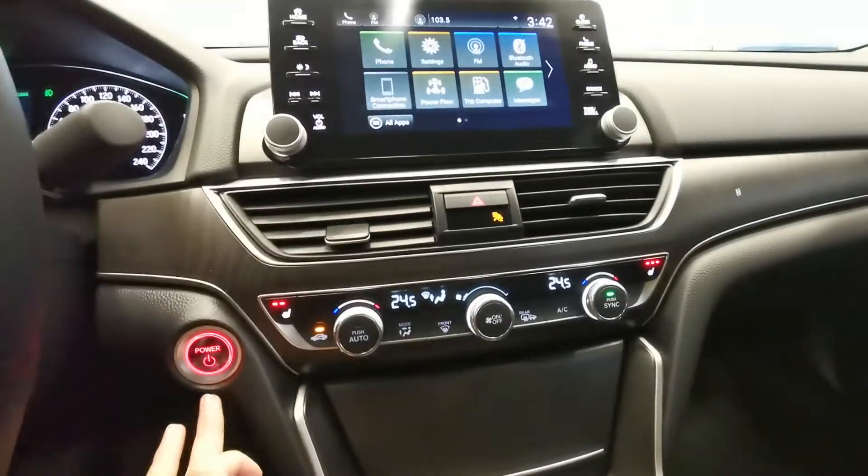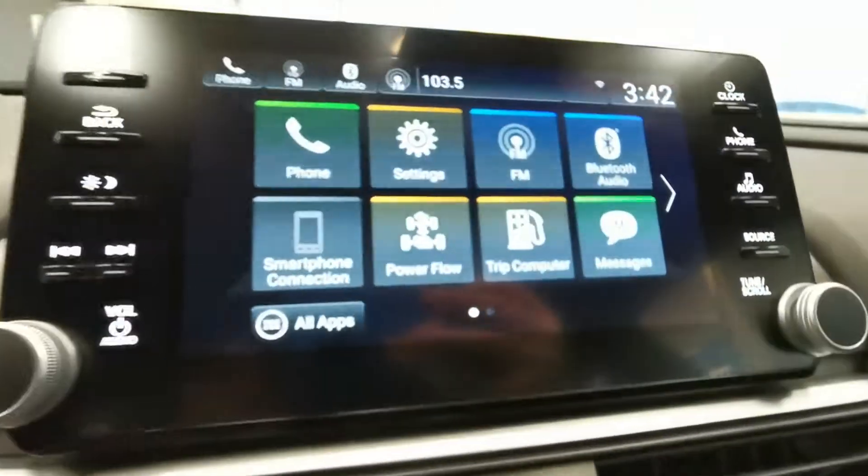It will save 10% with ICV-C. Push button start. CarPlay. Android Auto.